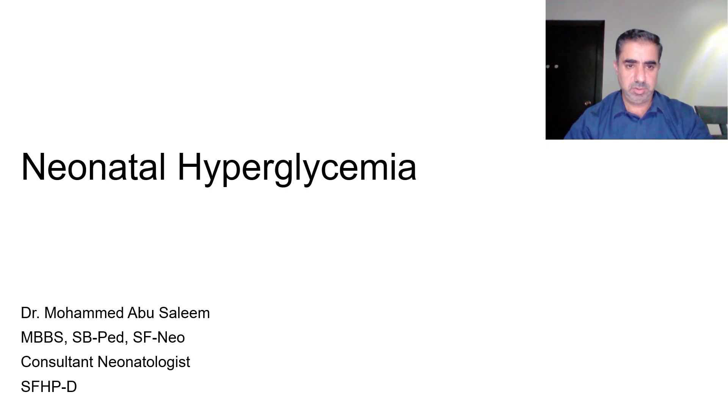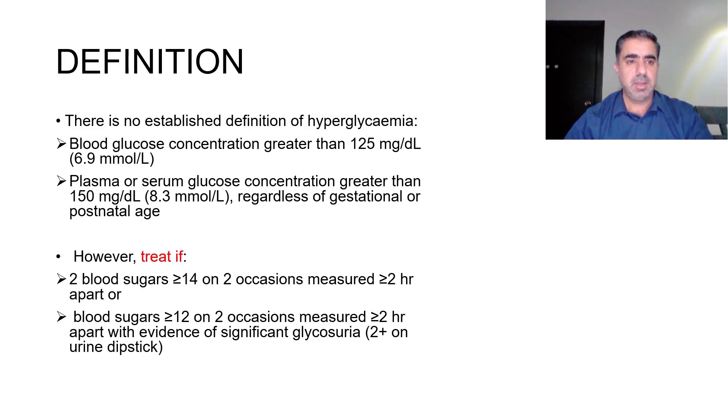Today I will talk about neonatal hyperglycemia and its management in the neonatal intensive care unit. There is no established definition for hyperglycemia in neonates; however, we can take the figure of 125 mg/dL for blood glucose, or 150 mg/dL for plasma or serum glucose as a definition.